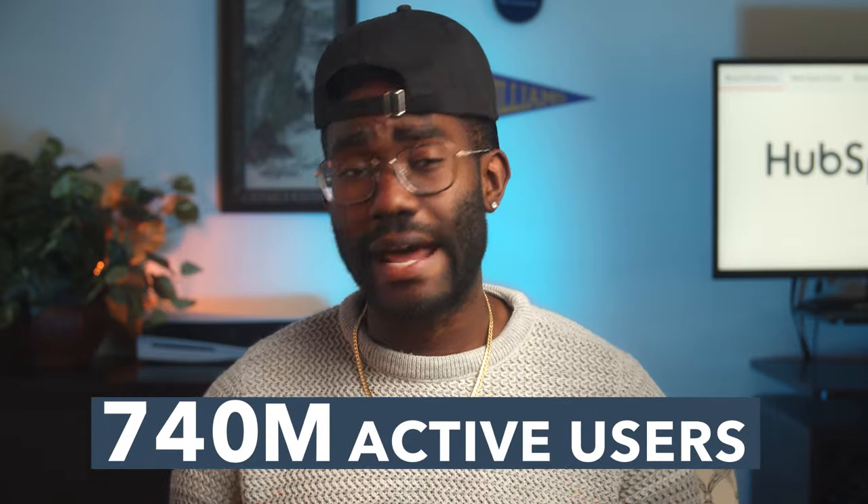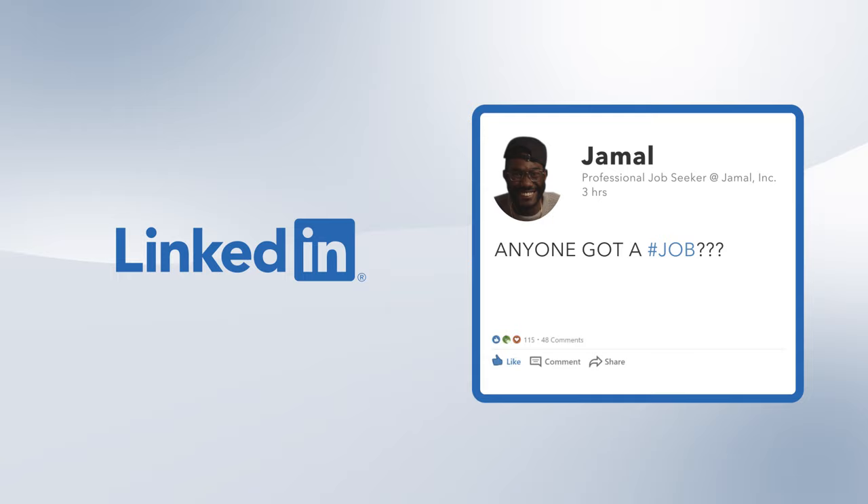With 740 million active users, LinkedIn has grown from a website for job seekers to a complete social media platform that professionals use even when they're not on the hunt. That's why a comprehensive content strategy on LinkedIn is crucial, especially if your business is B2B.